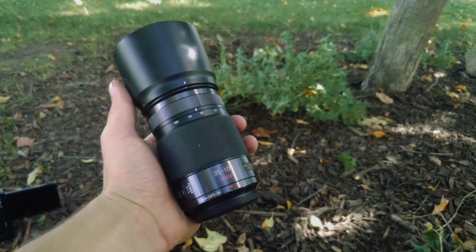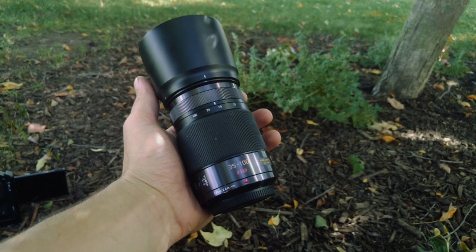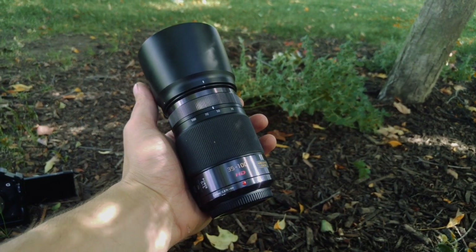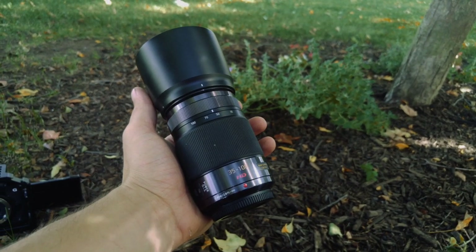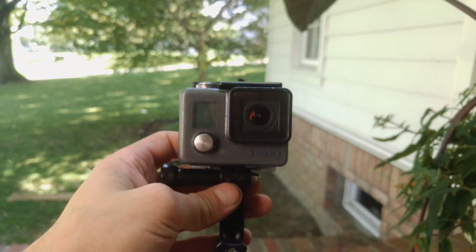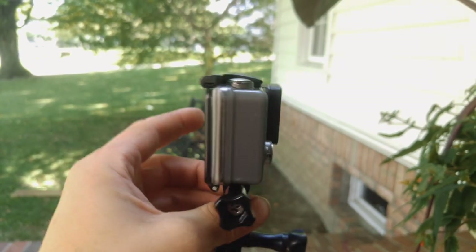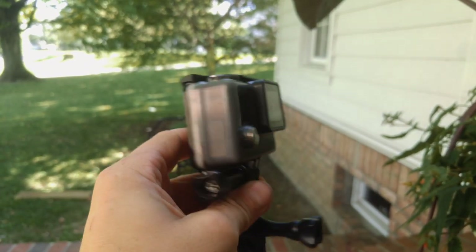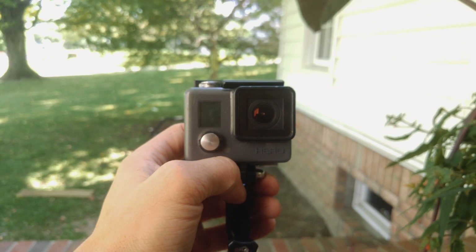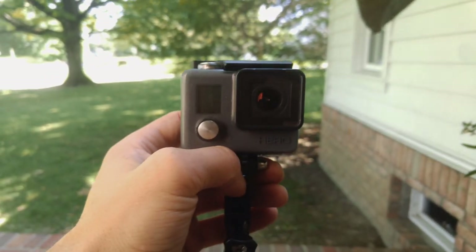Last but not least I have a zoom lens, the 35-100mm f2 constant aperture lens. This lens is probably the most expensive lens of the bunch but it is definitely worth the money — it has a super sharp image and it allows you to zoom really far in. As far as action cameras go, the GoPro Hero is the one that I roll with. It does not have an LCD screen, but basically it's a $100 GoPro that shoots 1080p and I can strap it to my chest and head to get those POV shots.